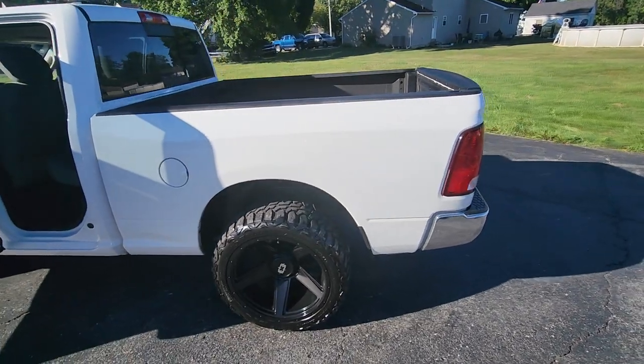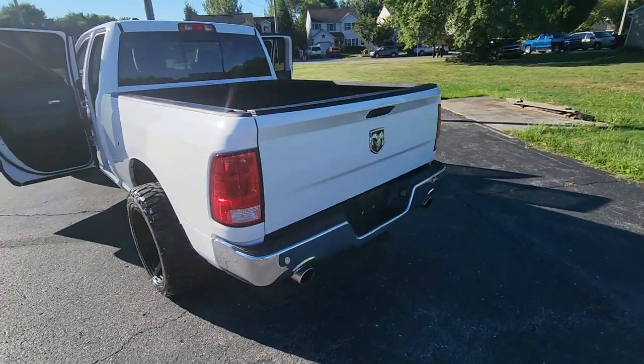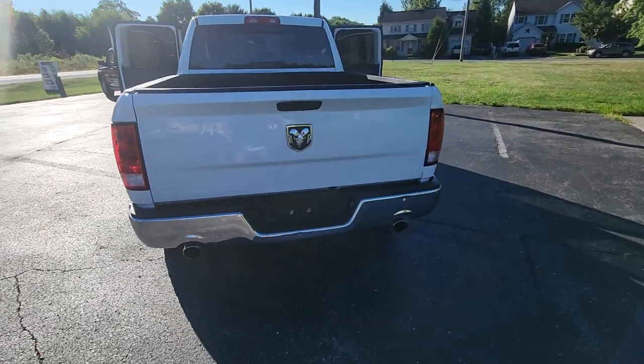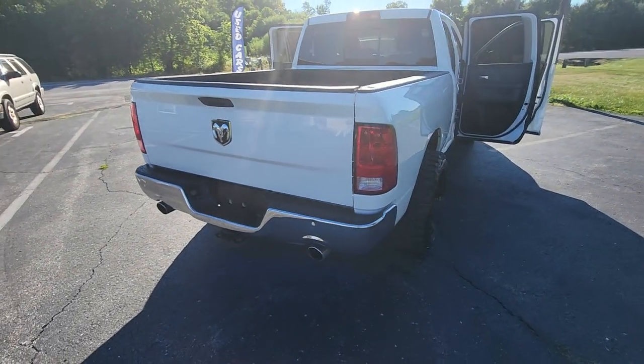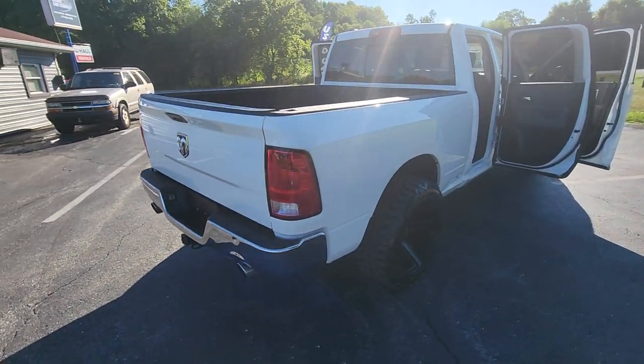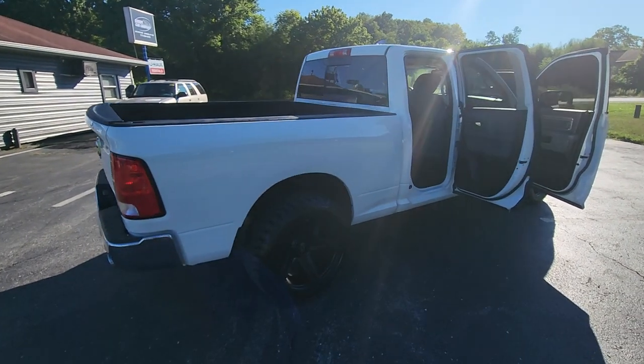Vehicle is in bright white, spray-in bed liner, tow package from the factory. So you get the bigger alternator, the bigger battery, the transmission cooler, along with the hitch.